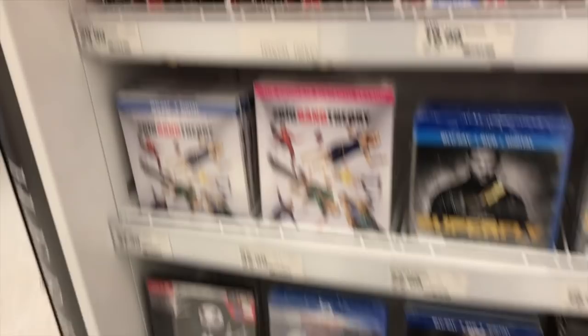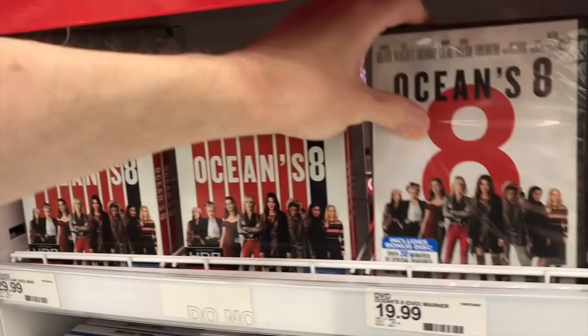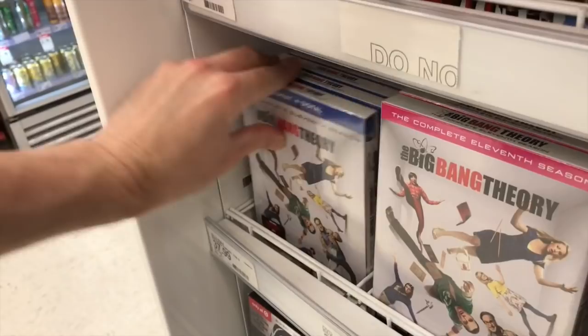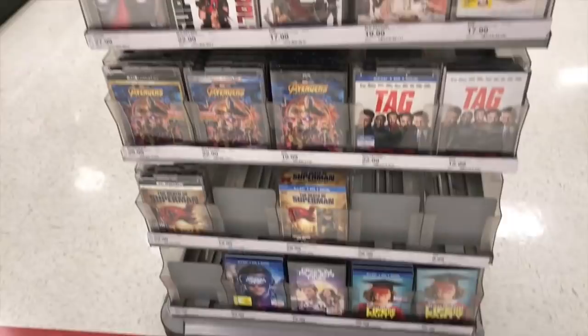Here in the front at Target they have Ocean's 8, the 4K for $29.99. It doesn't look like there are any other exclusives — pretty much the only exclusive today is the one at Best Buy. They have Superfly here for $22.99 and Big Bang Theory for $37.99 for the Blu-ray. Over in the actual sections it seems to be all the same stuff that was in the front.